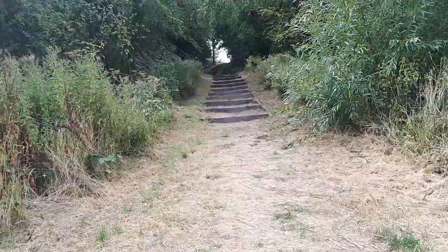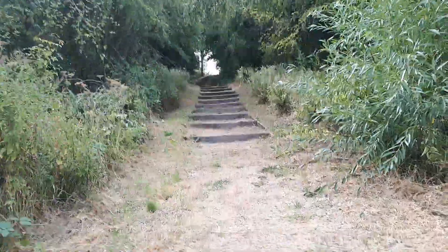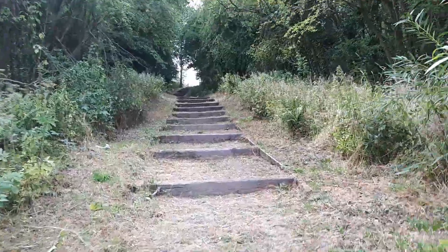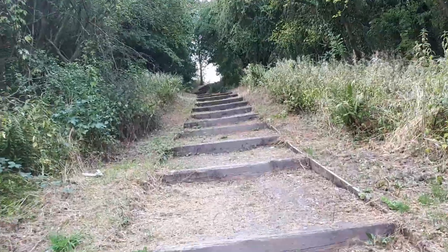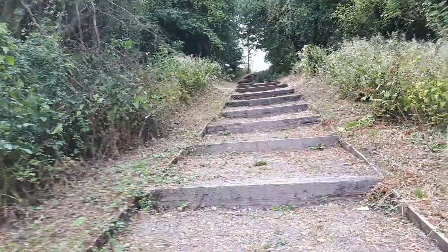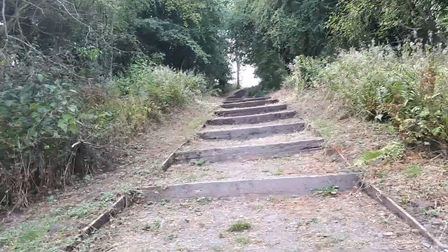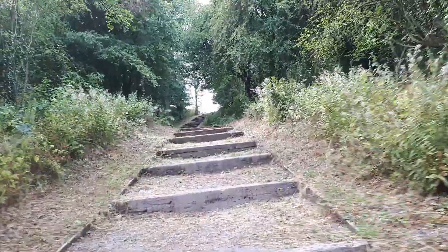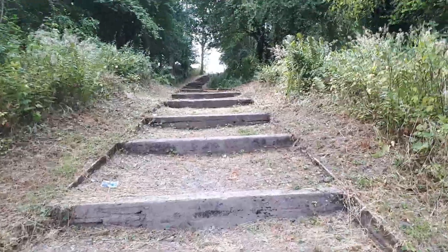This is another one of those nature trails that I've not been along before. I know others will have done it, and this is something some people will already know, but this is new to me.